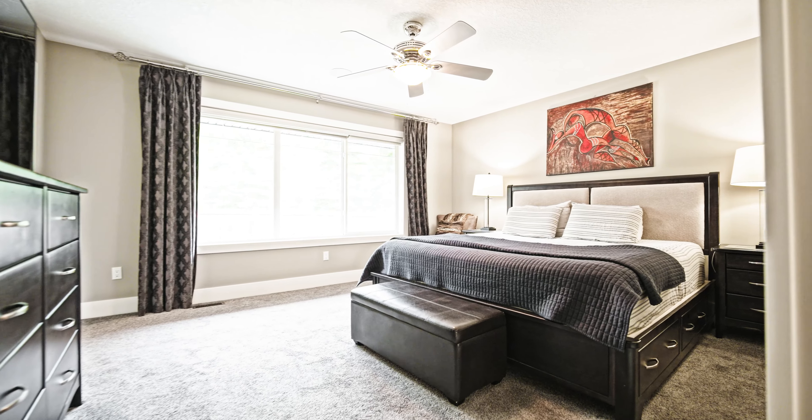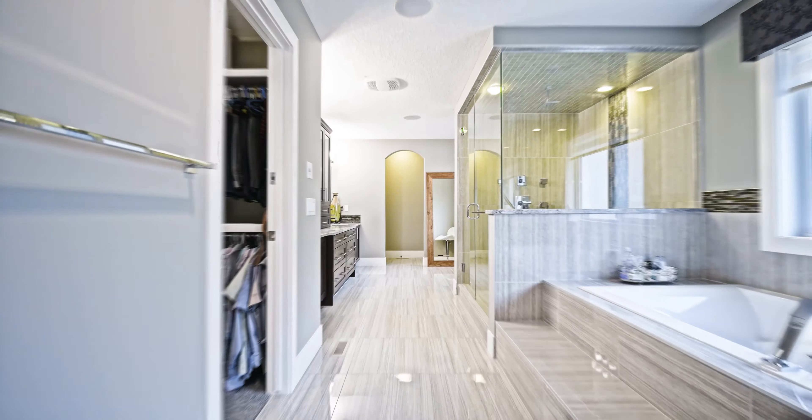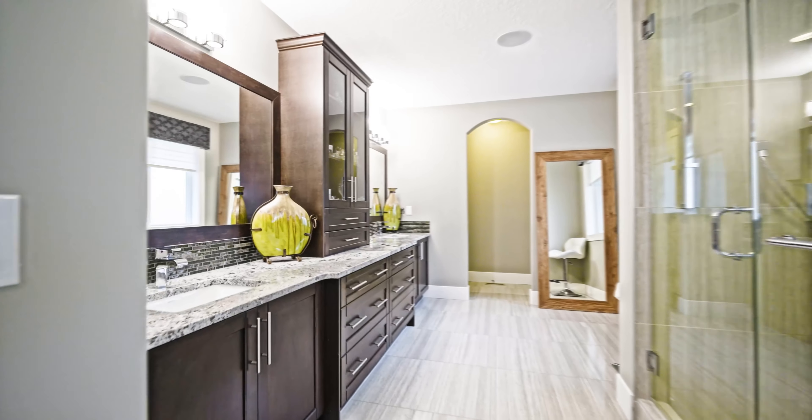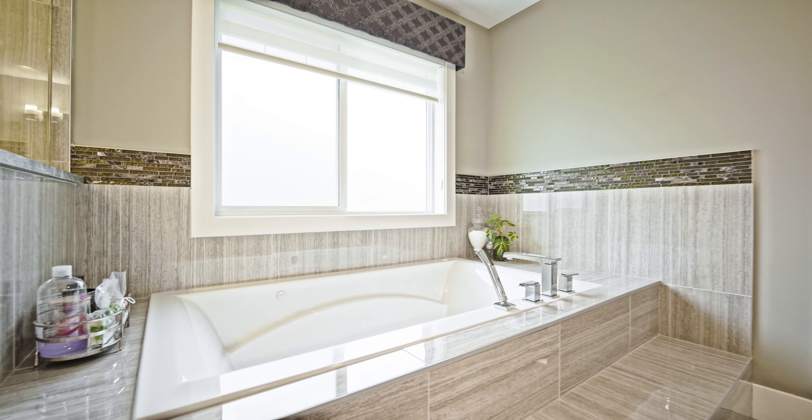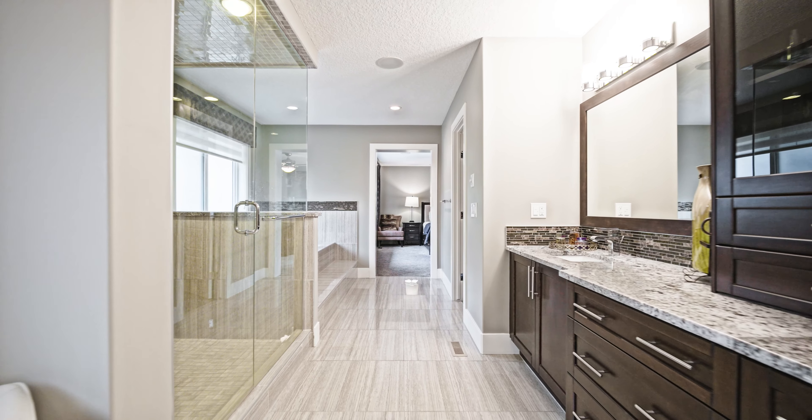Now let's head into the generously sized primary suite that presents a gorgeous spa-like ensuite that will take your breath away, featuring a massive fully enclosed shower, a large jetted soaker tub, and an endless amount of counter space.